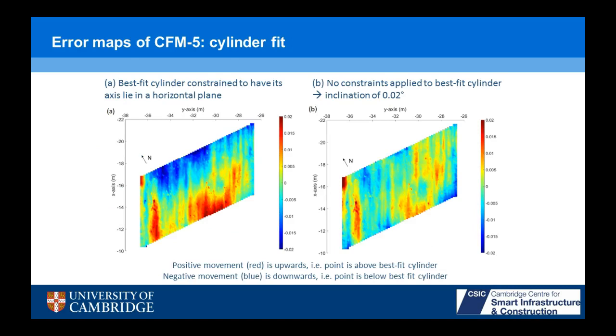If we fit a best fit cylinder to that arch point cloud, initially constraining the best fit cylinder to have its axis in the horizontal plane, we see a certain amount of tilt — so maybe there was a rigid body rotation of that arch at some point in its history. If we no longer constrain the axis to horizontal, we find an inclination of 0.02 degrees, which is not very big — perhaps the arch wasn't quite built as intended, or there was a small rigid body rotation from support settlement. Then you get a much better fit of your best fit cylinder, and now we see bands of deformation more or less aligned transverse to the square span, with a concentration of deformation in the northwest corner and to a lesser extent in the southeastern corner.